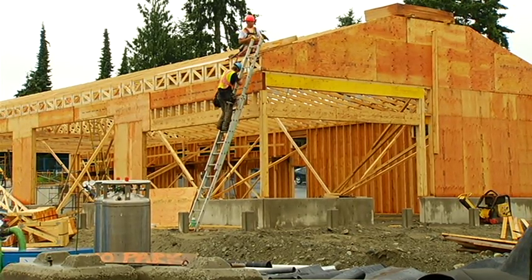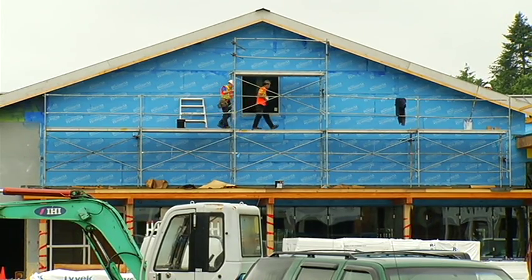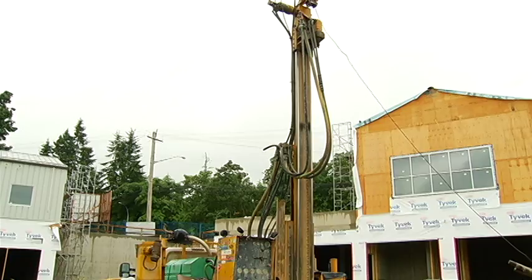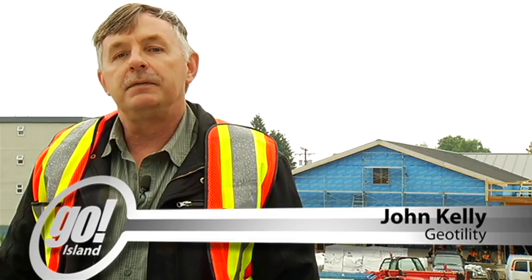The construction site at Chemainus' Village Square is constantly evolving. Buildings are going up and windows are being installed. But there's something going on beneath the surface of this shopping center. A number of years ago, I got very interested in alternative ways of construction, of green energy, and how we could apply it to our building industry here.